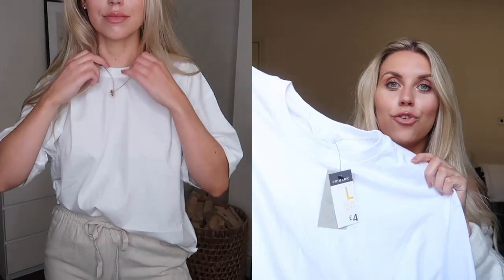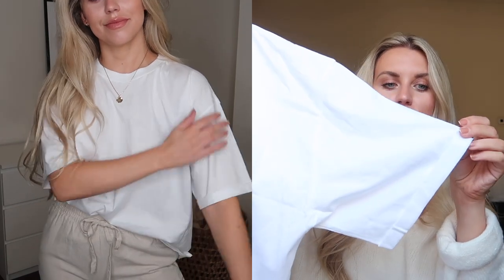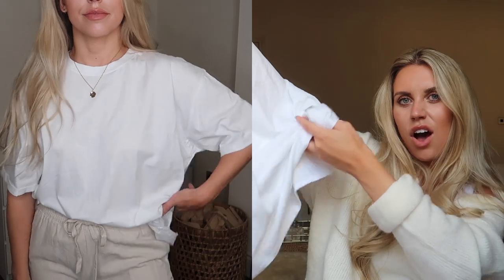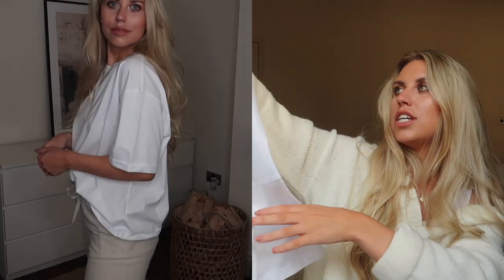The next item is from the Primark Cares range. I sized up to a large in this one just because I wanted an oversized everyday white tee — I feel like you can never have enough of these in your wardrobe. These are only £4 and they feel really nice, thick and good quality. They have a little turn-up on the sleeve as well, which I love. I tend to half-tuck a t-shirt into whatever I'm wearing, whether it be leather leggings or jeans.